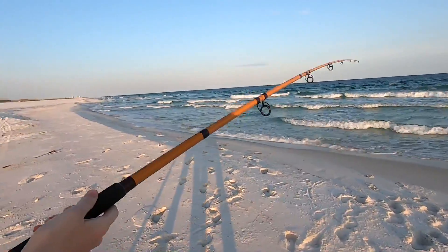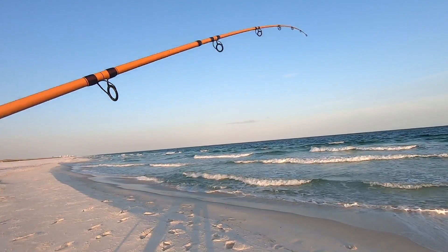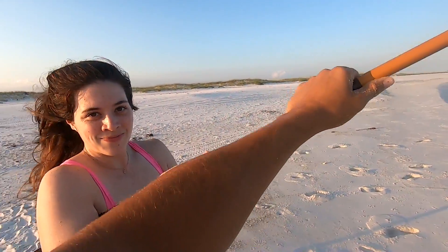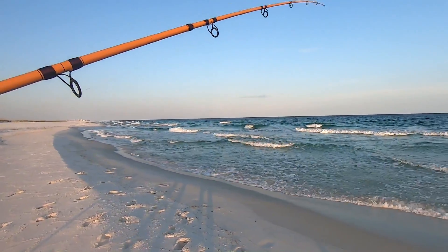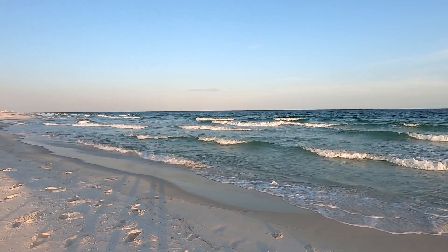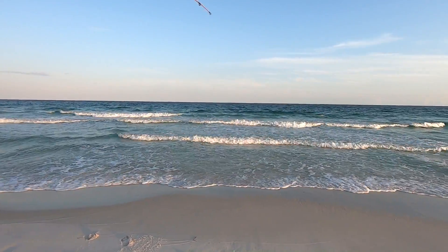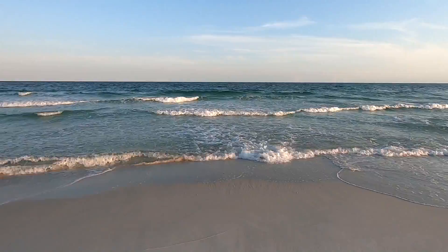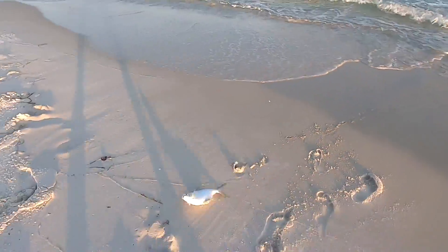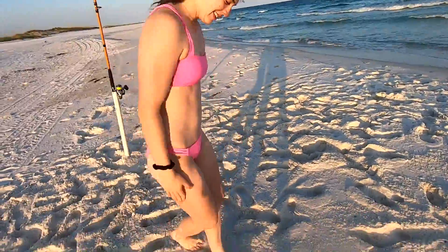Oh my gosh, this rod just got slammed guys! Go ahead and reel — oh my gosh, this rod just got destroyed! That looked a hundred percent like a Pompano bite. You still feel him on there? Oh yeah, he's on — he's running! That looks just like a Pompano — you gotta have a Pompano, keep on reeling honey. What do you got? It's a Pompano! Nice Pompano — oh yeah, look at the size of that boy!